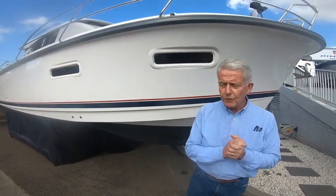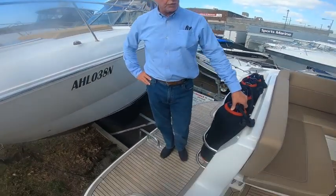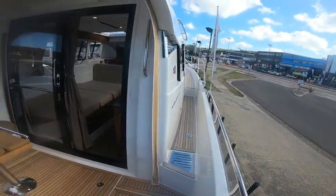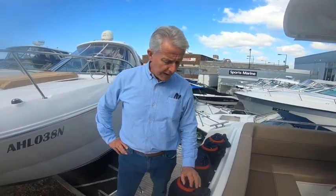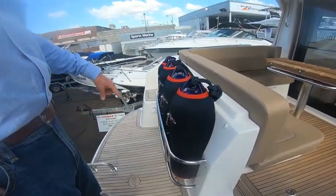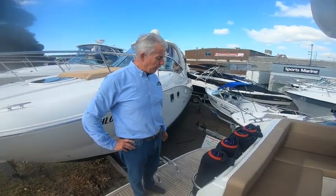I'd like to show you a few features of the boat. You'll notice it's fitted with the teak package — cockpit, transom, and right up through to the bow — which certainly enhances the finish. It comes standard with a diamond coat gel coat finish which is equally as nice, but this just adds a touch of class. It also has the fender package, with fenders beautifully encased in stainless steel for easy access.